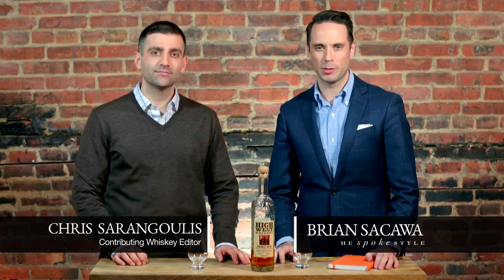Hi guys, welcome back. I'm Brian Sacawa, here again with my buddy Chris, and today we're going to be tasting High West Double Rye.